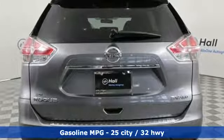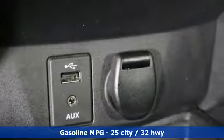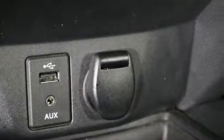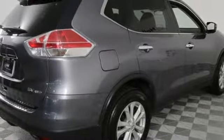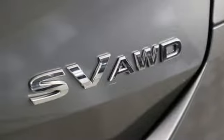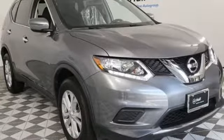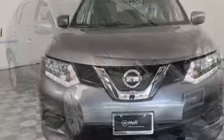Inline four-cylinder engine. Dual zone climate control. External memory control. Manual tilting steering column. Doors and push button start proximity key. AM-FM satellite radio. Aluminum wheels. Wireless phone connectivity. And continuously variable automatic transmission.